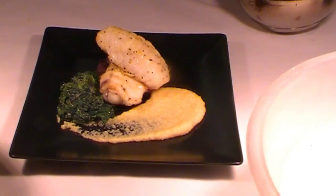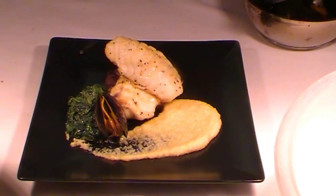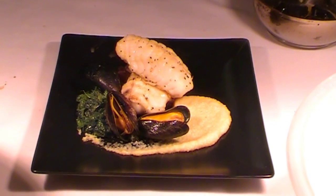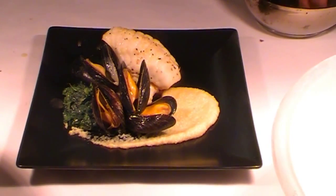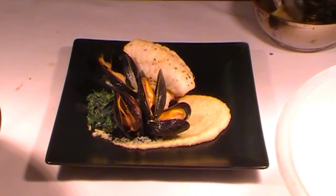There's whiting, coley, pollock, sprats, sardines, mackerel — some fantastic different fish out there that you can use. And I'm going to use the sauce from the mussels, which is just the white wine and butter and some seasoning and some lemon juice, and we're just going to use that to finish this dish.